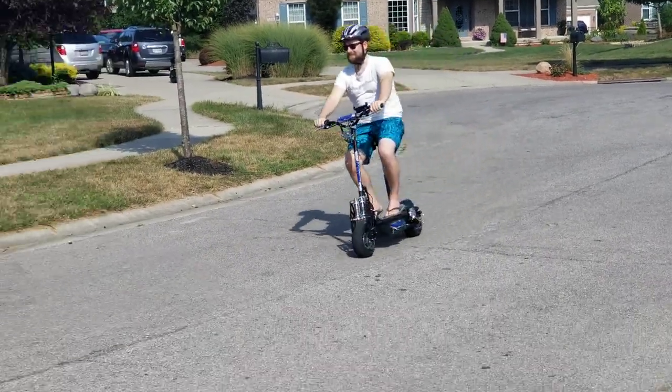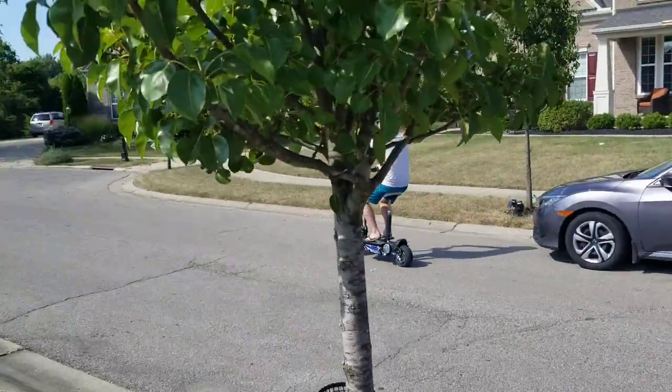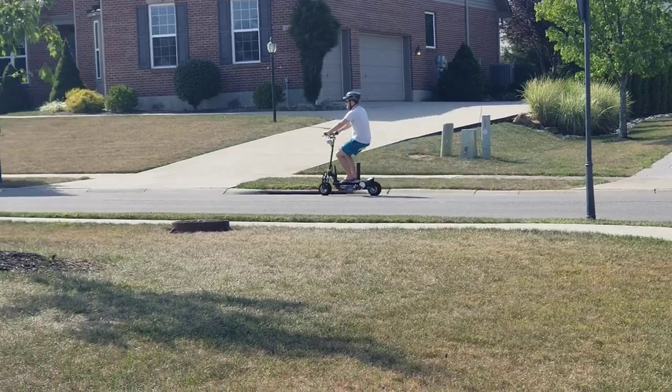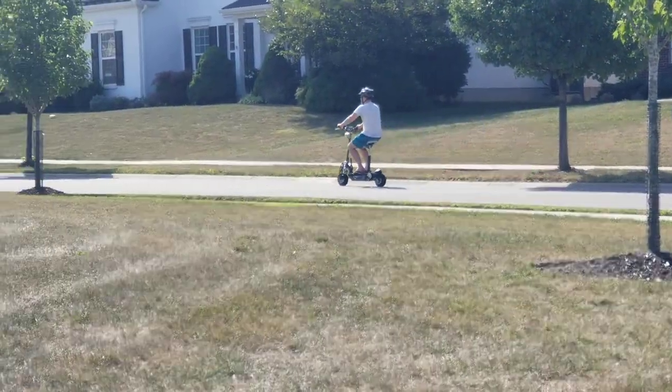It's got shocks in the front, shocks in the rear, and front and rear disc brakes. It folds up and again it's not just for kids — it's for adults also.